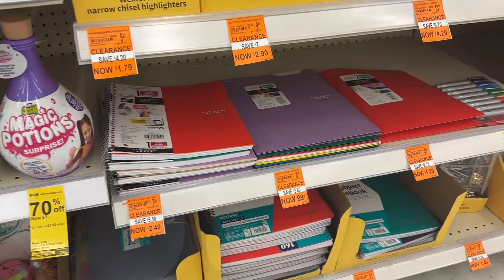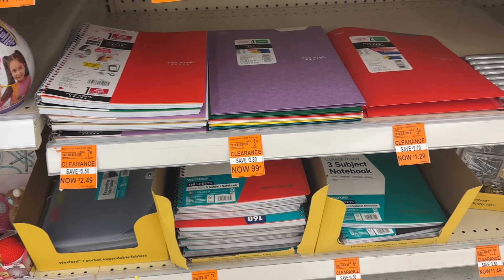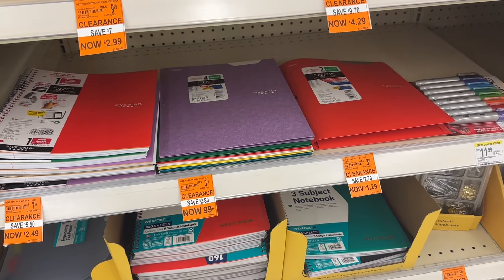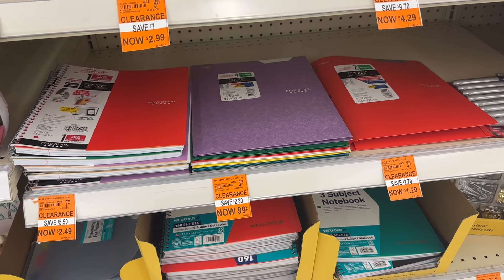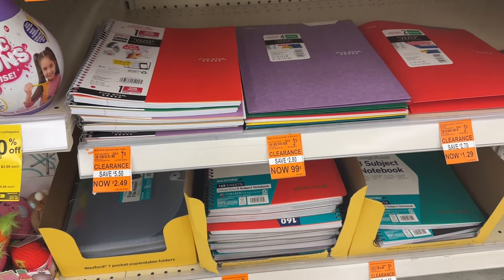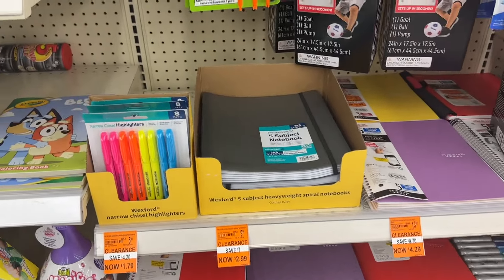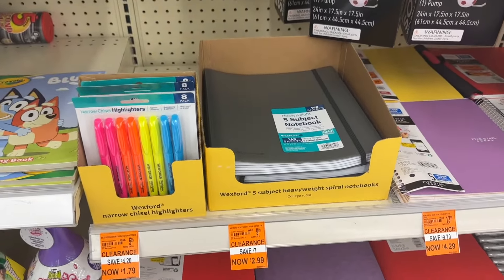Then we have some school supplies over here — folders as low as 99 cents, notebooks as low as a dollar 99, and highlighters for a dollar 79.